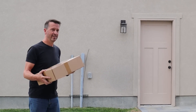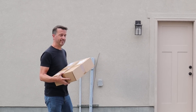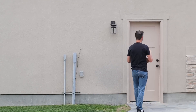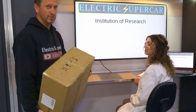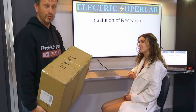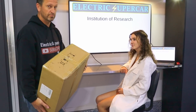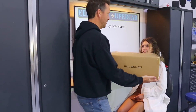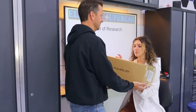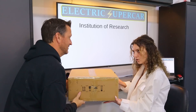Many of you have only seen the garage side of the Electric Supercar channel. Today we're going to visit the Institution of Research. Here at the Electric Supercar Institution of Research we have helpers that can help with a variety of different things. I'd like to introduce you to our Head Researcher, Ms. Researcher. Hello. Ms. Researcher, can you help me evaluate this electric car charger? Yes, that's what we're all about. All right, so where do we start? Unboxing, of course.